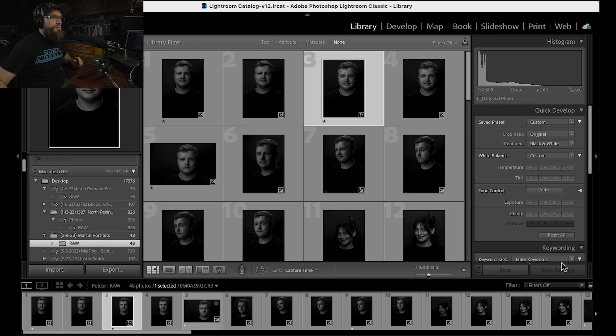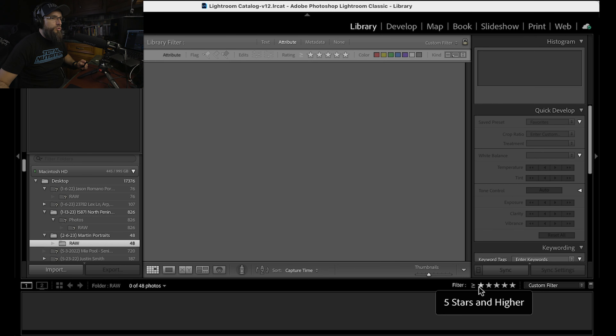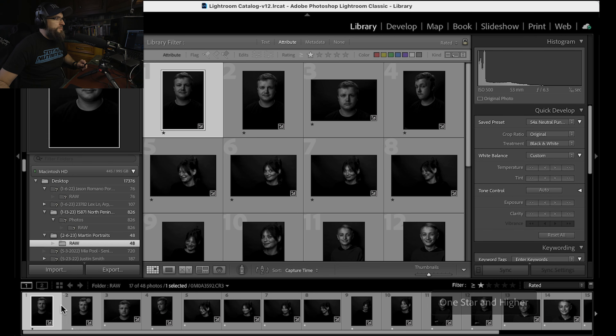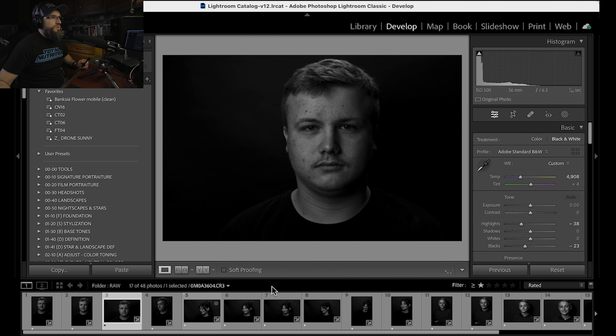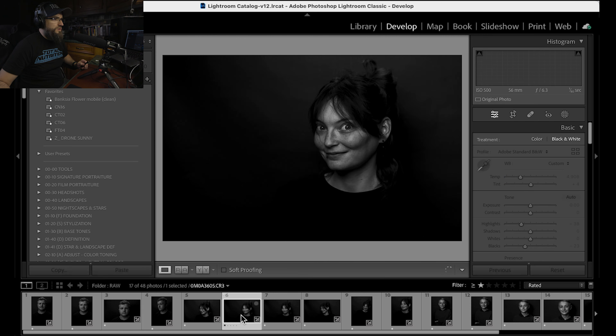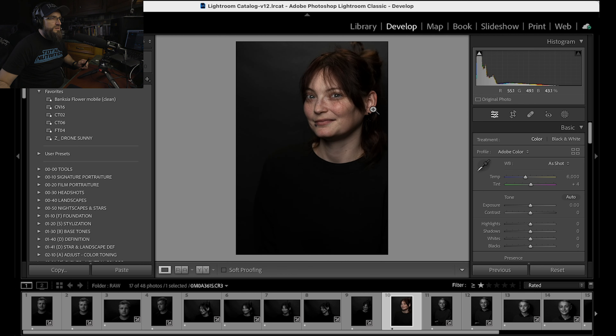What I do is get my filter going and go through, starring each image according to whether I want to keep it. So I went and took all these photos. If you push D on your keyboard, you'll go from library to develop mode, where you can begin to do all your editing. I made him laugh and do some goofy faces. This one right here is a very headshot-type photo.